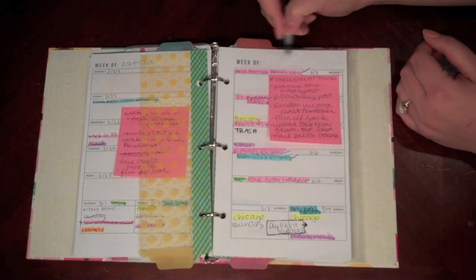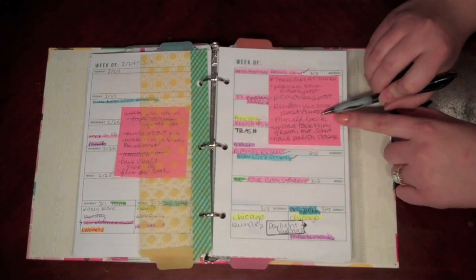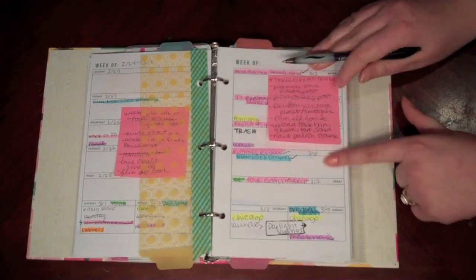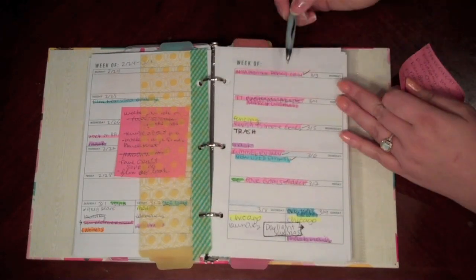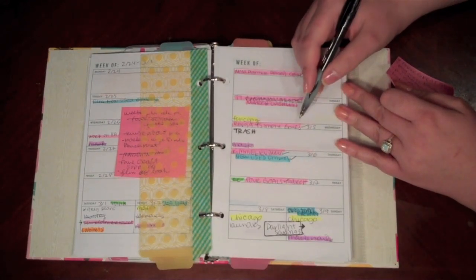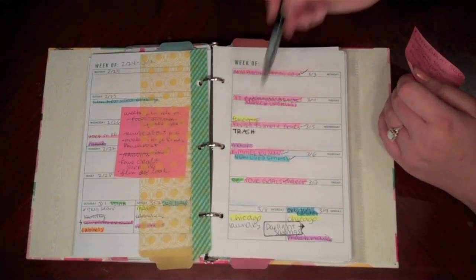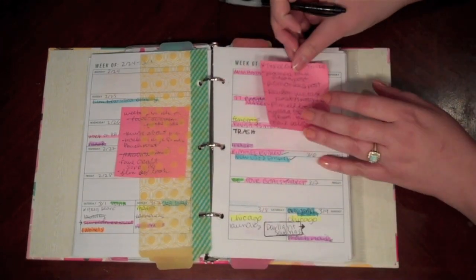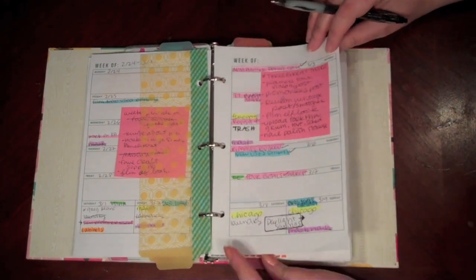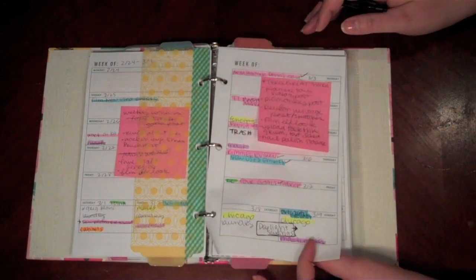And then this is this week — I didn't write the week of right there, but this is 3-3 through 3-9. I have the three great things; I keep forgetting to do that. These are the things I need to do for my blog. I actually have all my posts for this week planned out and scheduled, so there's a check by all of them. We didn't get to go to fencing — Zach wasn't home. I did take the trash out this morning. I'll do a mask later tonight. We're going to Chicago and there's daylight savings time. Just things I need to remember because you don't know how many times I forget stuff. And then the next week I have sort of planned out here — I know I'm going to do posts then so I just have them marked off.